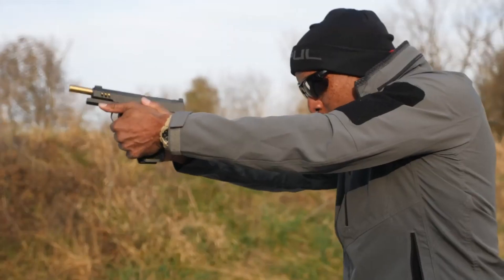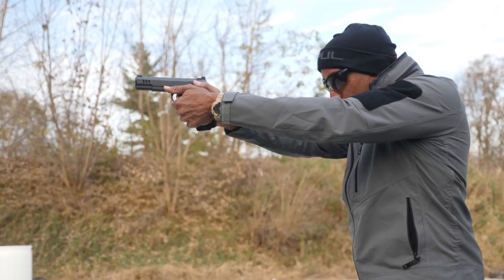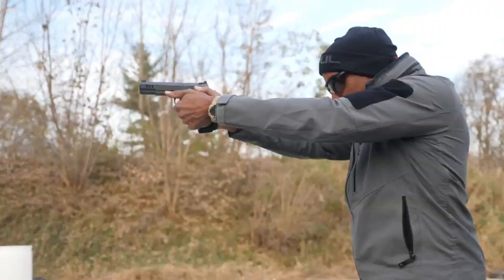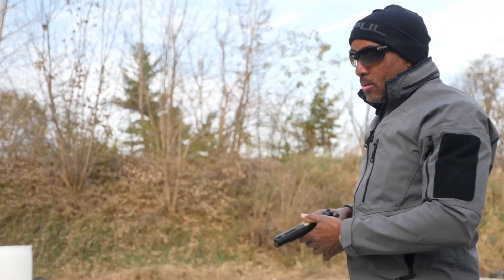With its stunning aesthetics and refined lines, the President is a symbol of elegance and prestige. Each firearm is individually engraved and finished to the highest standards, making it a true collector's piece. Whether you're a discerning enthusiast or a connoisseur of fine firearms, the Nighthawk President is the ultimate expression of luxury and performance, ready to command attention on the range or in your collection.